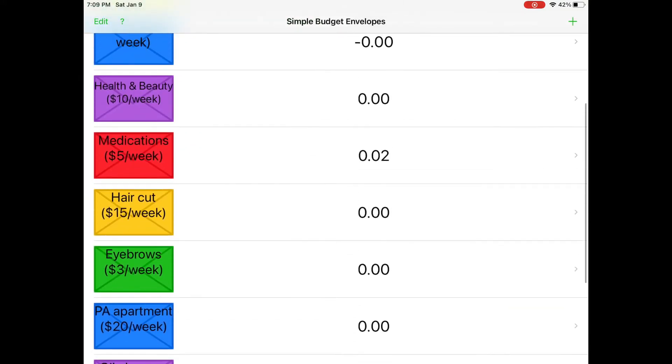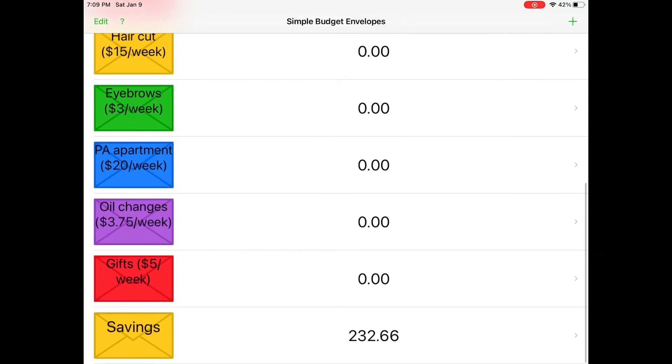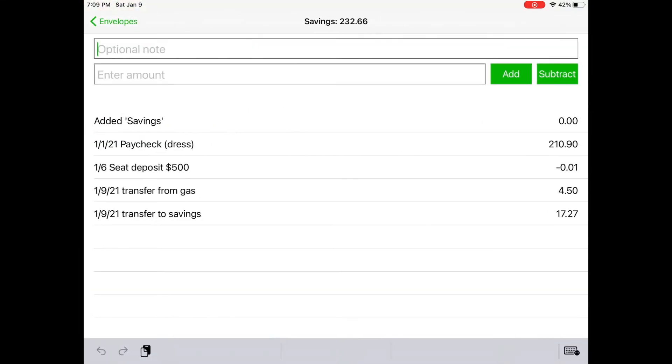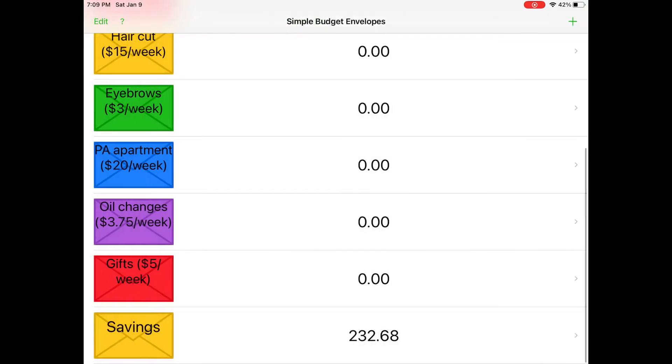Last but not least I'm going to do the medications. Transfer to savings, and two cents — every cent counts, guys. Subtract. I'm going to come over to the savings and do it again. That's two cents, not twenty cents. I'm going to hit add. So we are now up to two hundred and thirty-two sixty-eight, and that is what was left over from weekly budget number one.